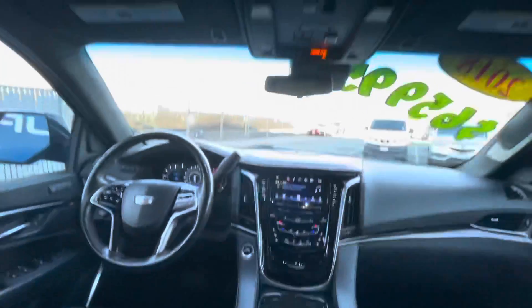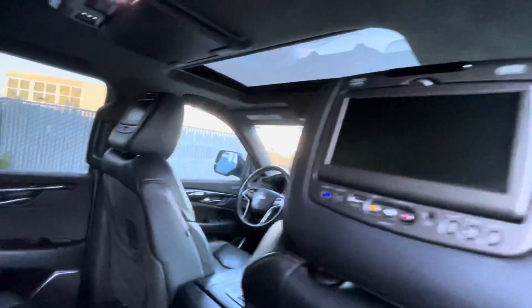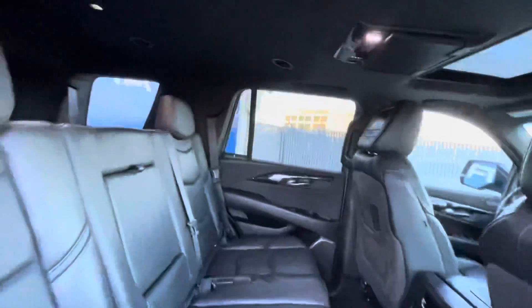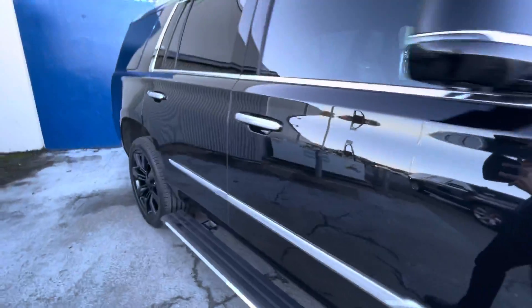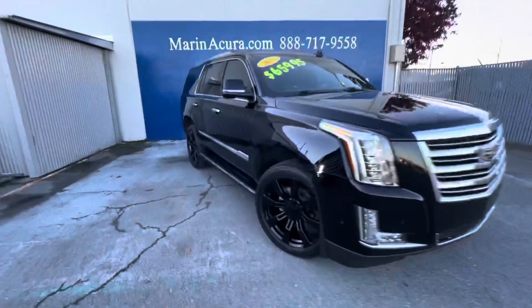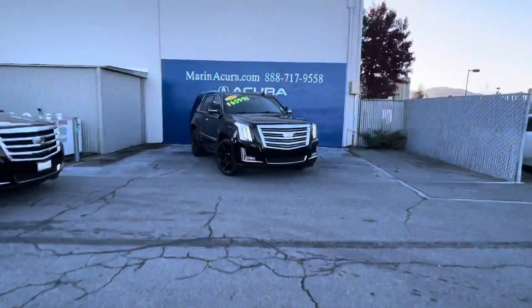It also has a premium sound system, satellite radio, MP3 player, remote trunk release, privacy glass of course — definitely need that in this vehicle with its large windows. It has keyless entry, steering wheel controls, and it has the V8 engine with 420 horsepower.